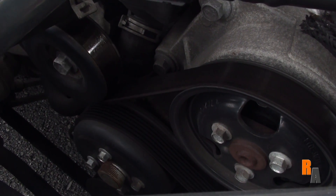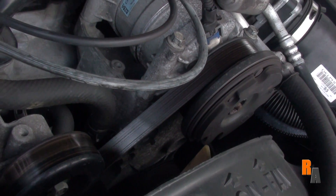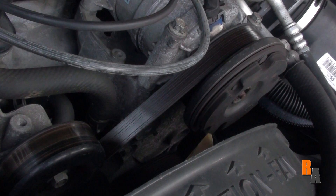This is your serpentine belt. This is what transports power to the engine parts, including your air conditioning, alternator, and more. It's important to check this belt from time to time for cracks and frays.